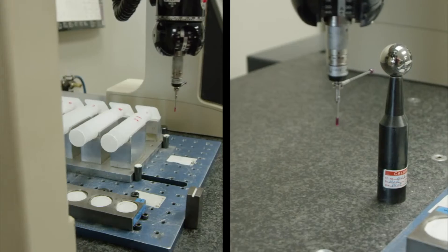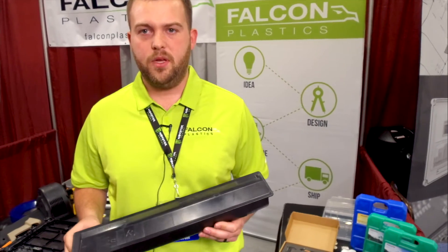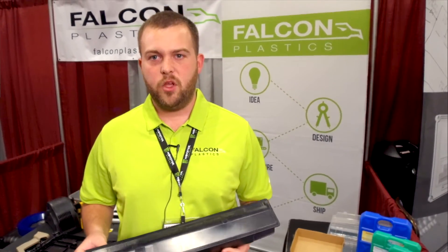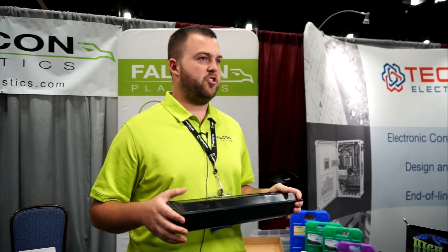We have CMMs in all of our facilities, and we have a Vision CMM in some of them. We take quality seriously. We have an in-house tool room in one of our South Dakota facilities. We can alter incoming tools for customers if they wanted to transfer a tool from another molder to us.